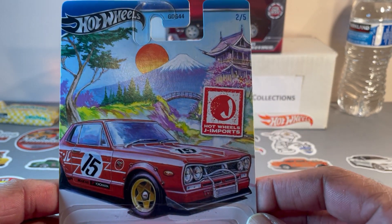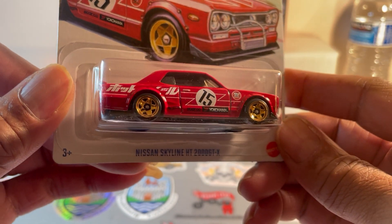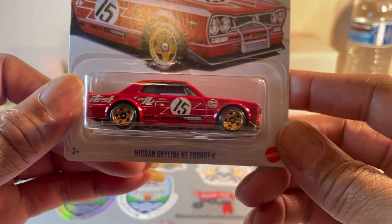Hot Wheels J Imports — and it's a beauty: the Nissan Skyline HT 2000 GTX.